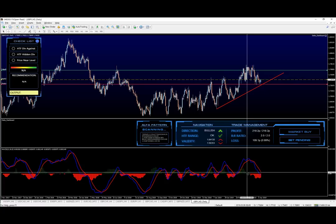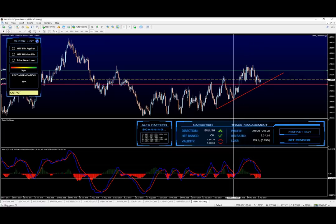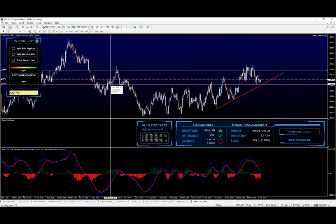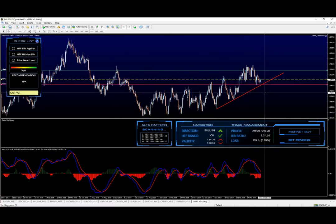We do have a daily chart bullish Delta setup that did form. Hidden divergence is already in place. We are currently touching the bottom of this fantastic support zone together with the trend line, which is giving us more or less enough supportive power if we can pull it this way.